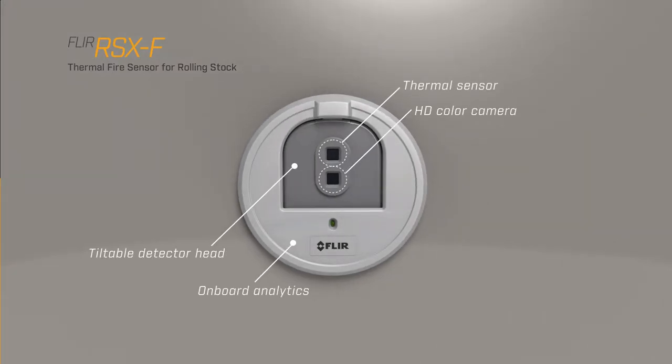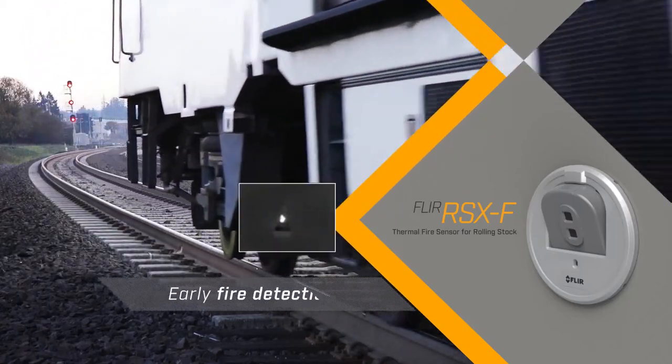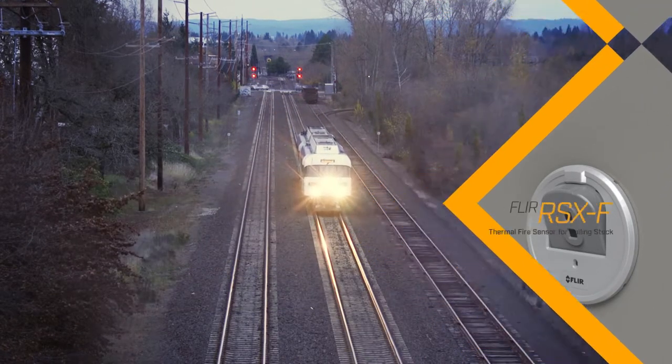Featuring a thermal imager, full HD camera, and onboard analytics, the FLIR RSXF intelligent sensor delivers early fire detection, thermal and HD surveillance footage, and low false alarm rates — all in one compact, discrete unit.